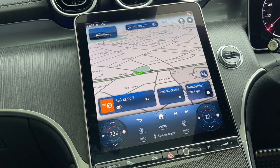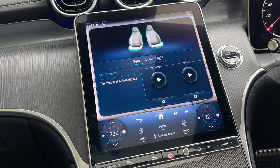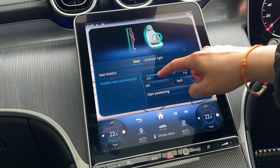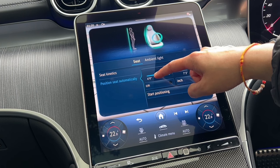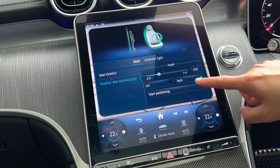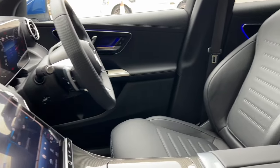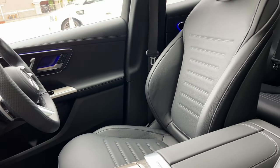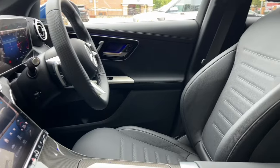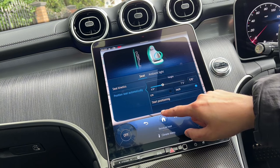Something very cool — if I go to comfort position seat automatically and put in my height, let's go with five six, then click on start positioning. Now the seats and the steering wheel will adjust to my driving position. How cool is that? This is the recommended driving position for my height. That's how you use the position seat automatically system.